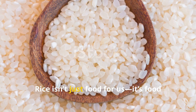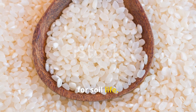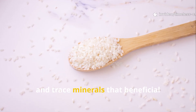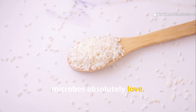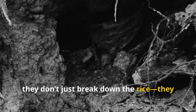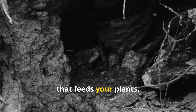Rice isn't just food for us — it's food for soil life. Each tiny grain is loaded with starches, proteins and trace minerals that beneficial microbes absolutely love. When these microbes feed, they don't just break down the rice; they create an entire underground ecosystem that feeds your plants.